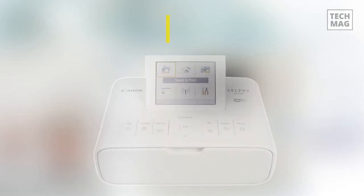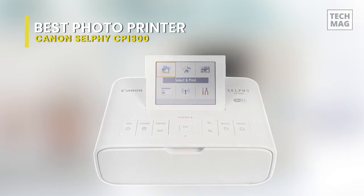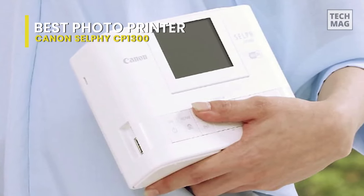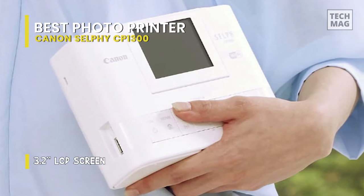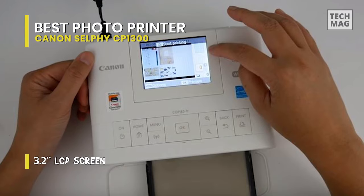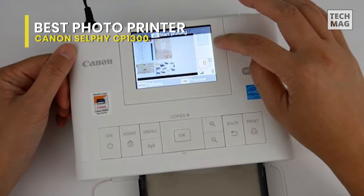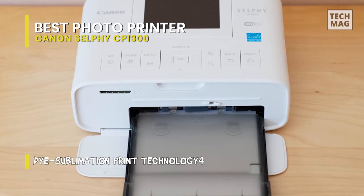Last but certainly not least on our list is our pick for best photo printer, and that goes to the Canon Selfie CP1300. With its light, small design, the Canon Selfie CP1300 allows you to print memories on the go. Averaging just 7.1 by 5.4 by 2.5 inches and weighing below 2 pounds, the device can simply be tucked into a bag to bring to the office, to brunch, or on an overseas getaway. An optional battery pack, supposed to offer 54 prints per charge, keeps it powered throughout the day.